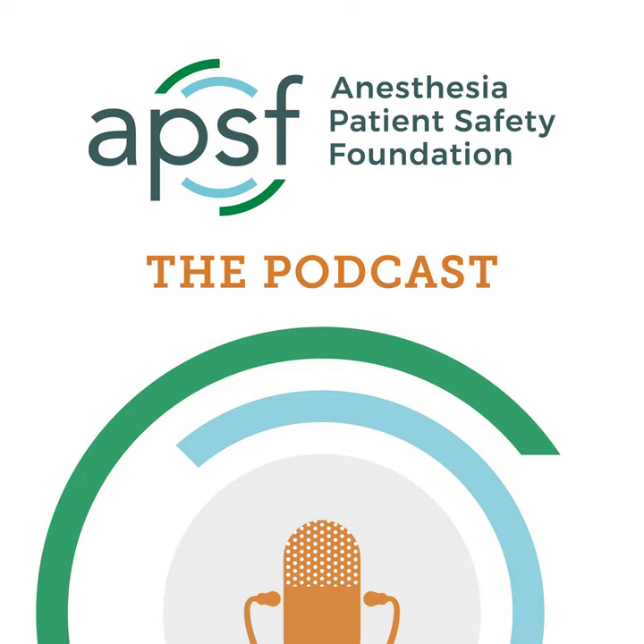Hello, and welcome back to the Anesthesia Patient Safety Podcast. My name is Allie Bechtel, and I'm your host. Thank you for joining us for another show. Today on the show, we are going to have a very important discussion, so I need you all to pay attention like someone's life depends on it.